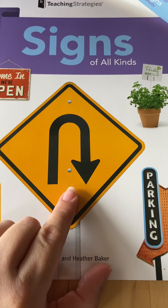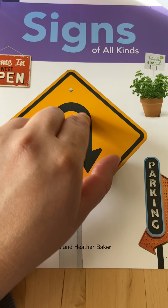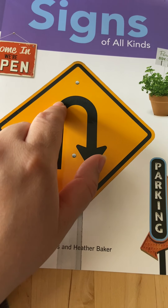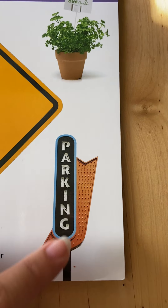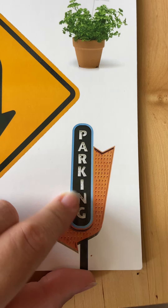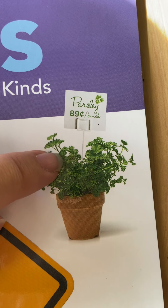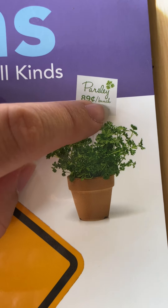This one has a big arrow and it's going up, around, and down, pointing down. This means if you're driving, you can turn around and go the other opposite direction. This sign has a big arrow too, and the word says parking. And then this is a sign that's telling you that this little plant called parsley is for sale and it costs 89 cents for this bunch.